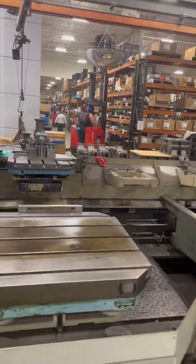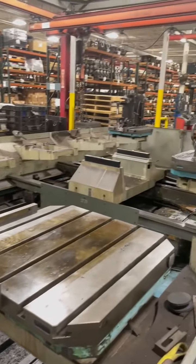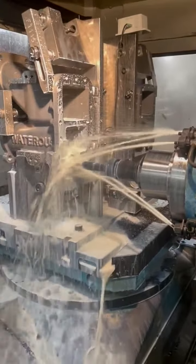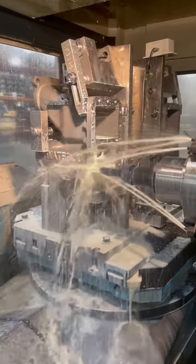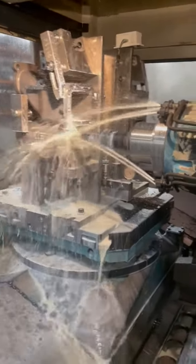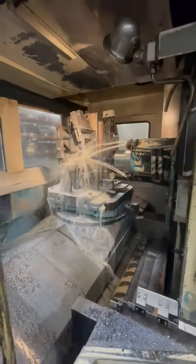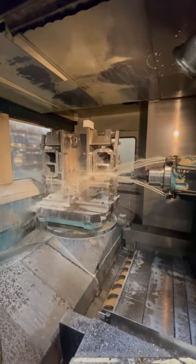This is a video of a Makino model MC-108 multi-pallet horizontal machining center with a Pro 3 control.